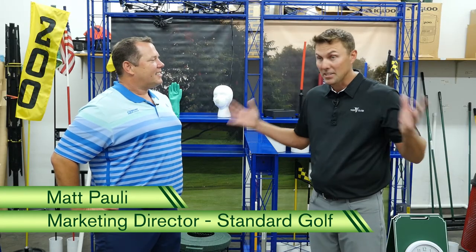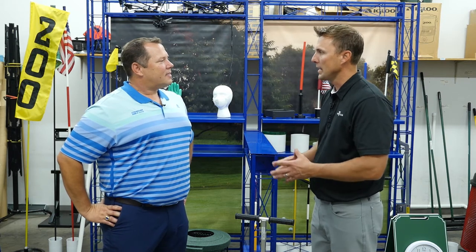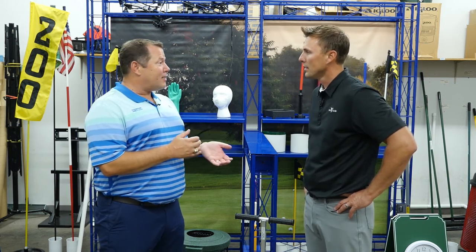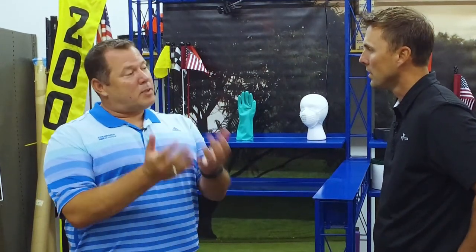We're standing here surrounded by the hundreds of products that Standard Golf has — it kind of feels like I'm at the golf industry show already. Tell our viewers a little bit more about Standard Golf, the company, and your mission for the club industry. Well, Standard Golf is a family-owned company, third generation ownership, started in the early 1900s with farm implements — things that the upper Midwest would need at that time — and progressed all the way to golf course equipment. The golf course superintendent is our main buyer. Our goal is to help the golf industry grow, help the superintendent so that their jobs can be easier, more efficient, and they can get done what they need to with the best tools.